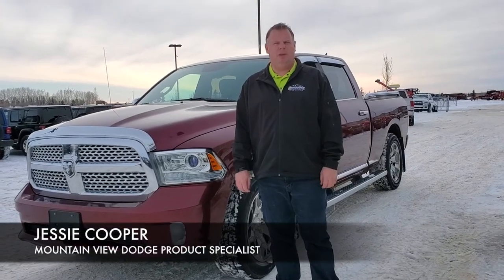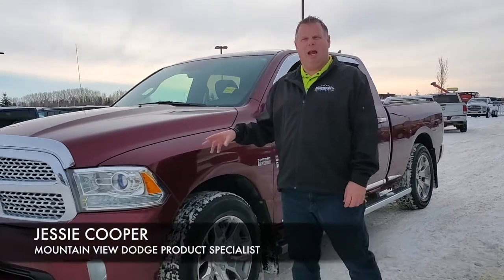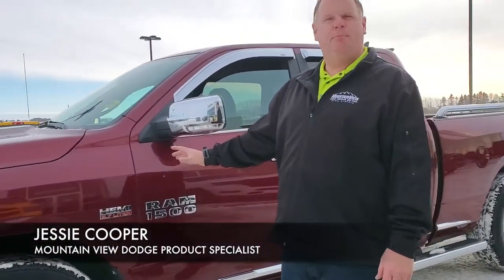Hey folks, Jesse here at Mountain View Dodge. Today we have a 2018 classic Ram with a 5.7 engine in red pearl.